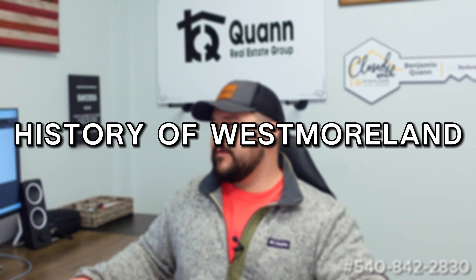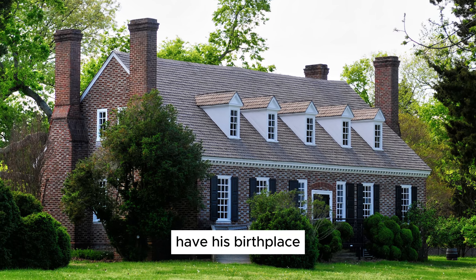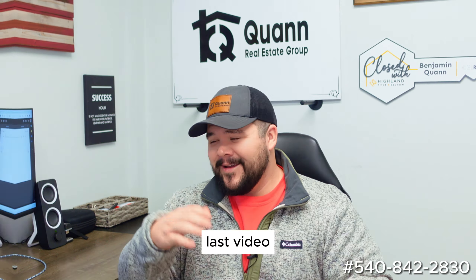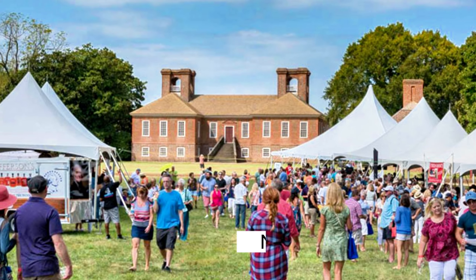Let's talk about some of the history of Westmoreland. First things first: George Washington's birthplace. Obviously everybody knows he was the first president — he does have his birthplace here in Westmoreland. Number two, you have Stratford Hall, which is Robert E. Lee's birthplace and his family plantation. Of course he was Civil War General for the Confederacy — just a really cool place. If you want to go visit, they have all sorts of events throughout the year that you can check out.